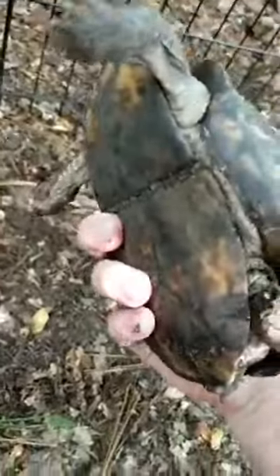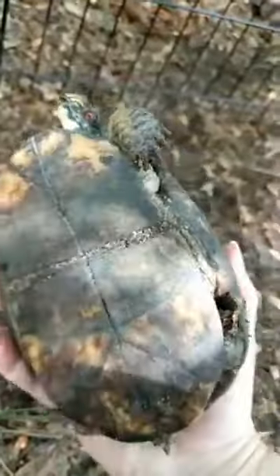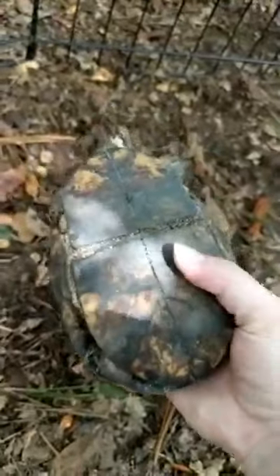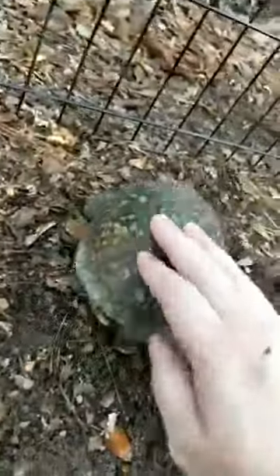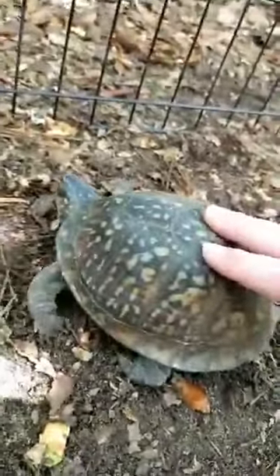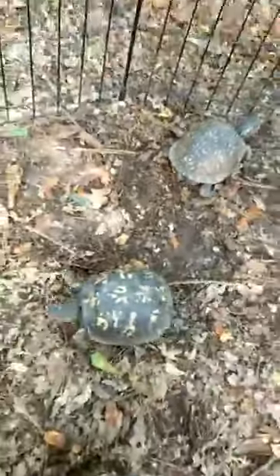The biggest way to tell male from female is the plastron — the underside of the shell. If she were a male it would have a dip in it. The top of the shell is called the carapace and the bottom is called the plastron. We're going to see if we can get them to eat while we hang out with them.